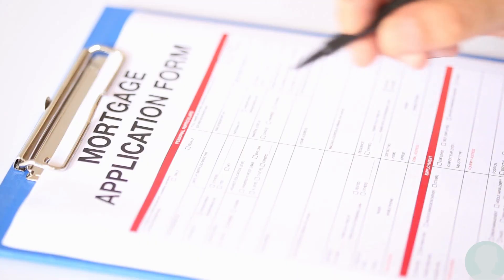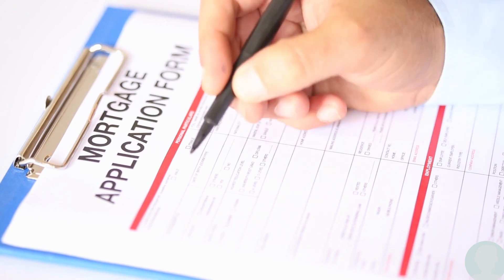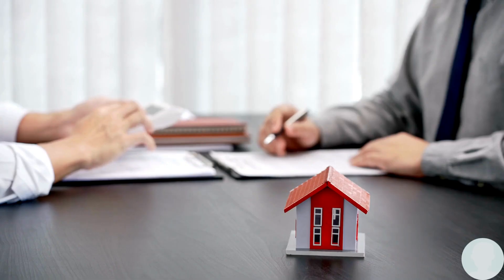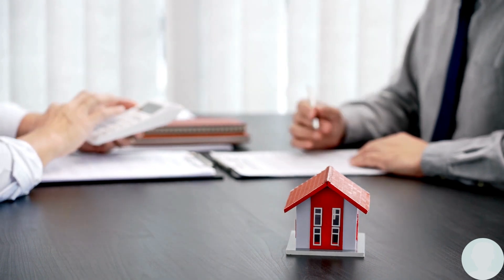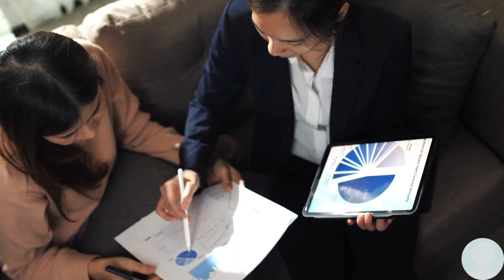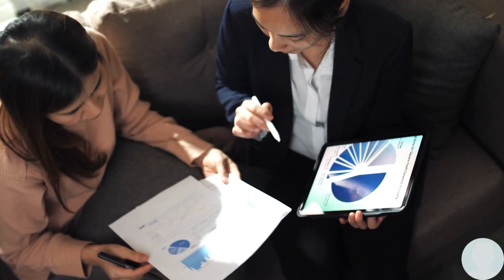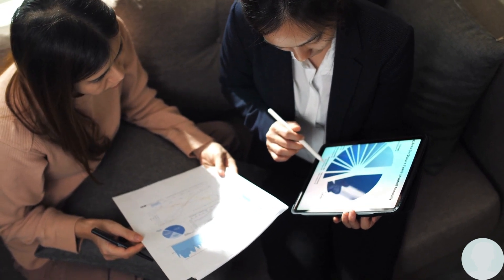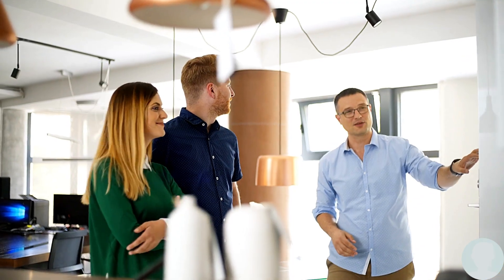When it comes to getting a mortgage, you'll want to decide whether you want a fixed rate or an adjustable rate mortgage. A fixed rate mortgage has a set interest rate that doesn't change over time. An adjustable rate mortgage, on the other hand, has an interest rate that can fluctuate based on market conditions and might be fixed for a certain amount of time. Both options have pros and cons and are very market dependent, so it's important that you do your research and figure out which one is right for you and right for right now.